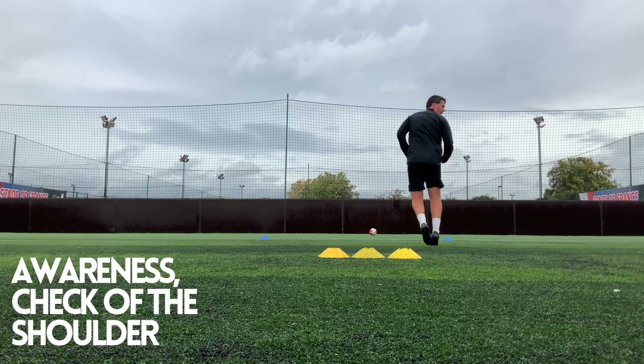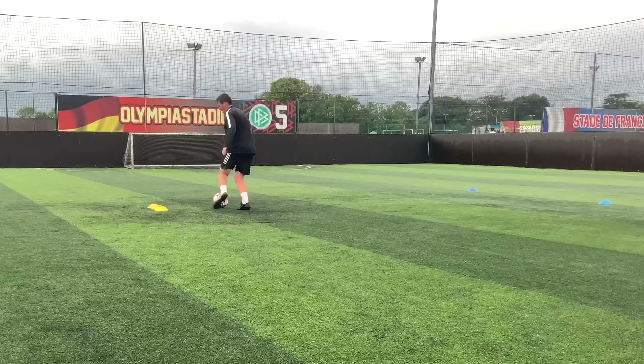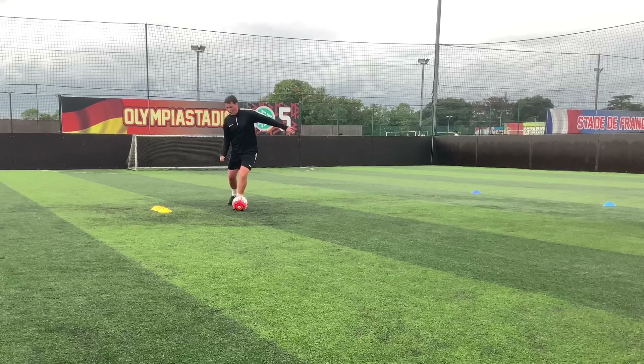As we go to receive we want to make sure we're getting awareness. When De Bruyne gets back on the ball he's always aware of what's around him, allowing him to receive it on his back foot and turn. So we're looking for that driven pass, a little check of the shoulder and then a good pass back in off of the wall.